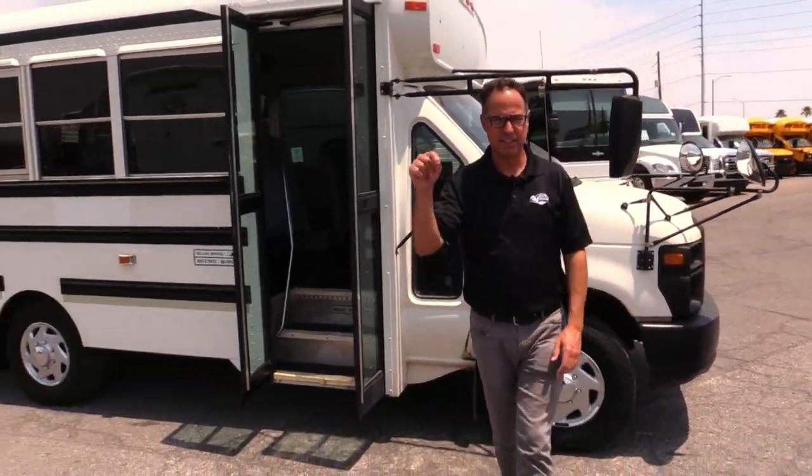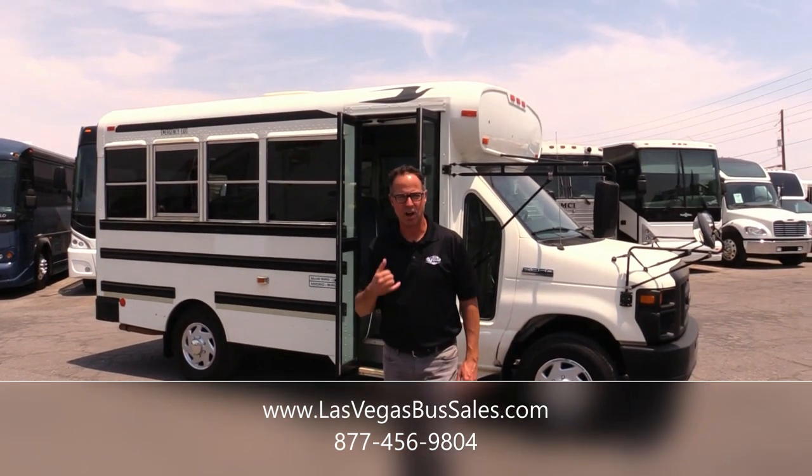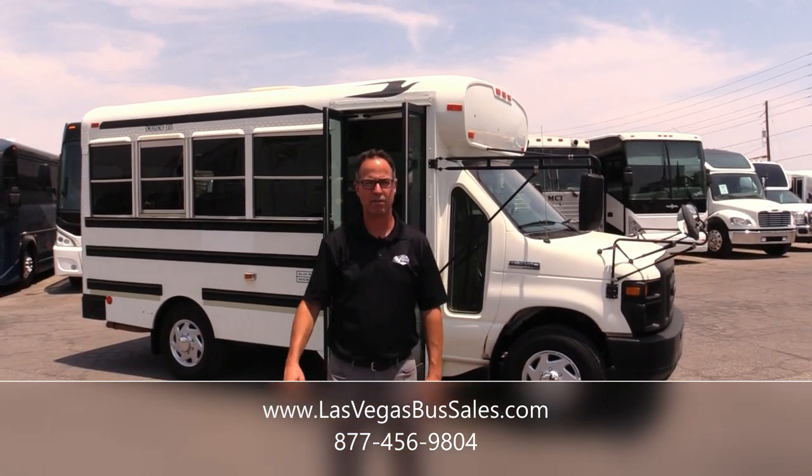If you want to check this out, come visit us at LasVegasBusSales.com for more details, or call us at 877-456-9804. Have a nice day.